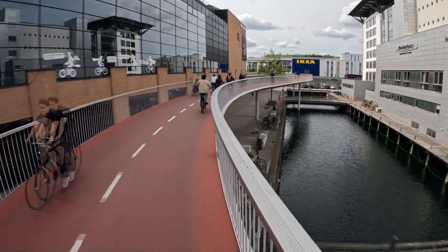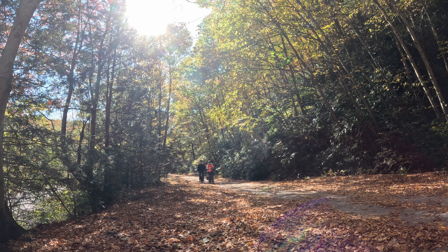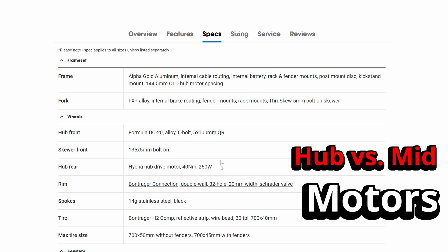For everyday riding like commuting or weekend trails, a 500-watt-hour battery offers a good balance of range and practicality. But if you're mostly doing short, flat rides, a 250-watt-hour battery may be more than enough. This e-bike over here is also hub-driven — rear hub.